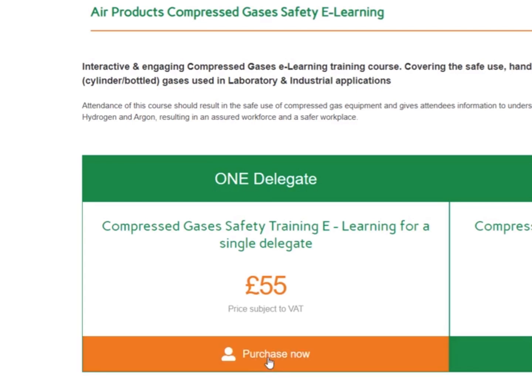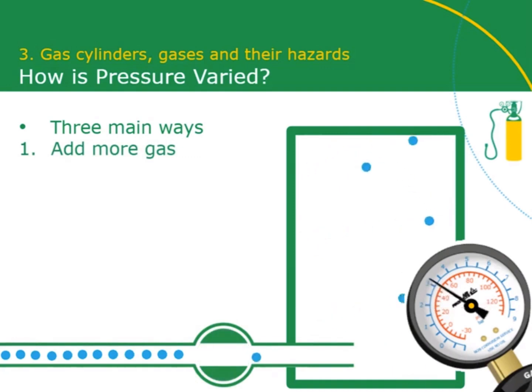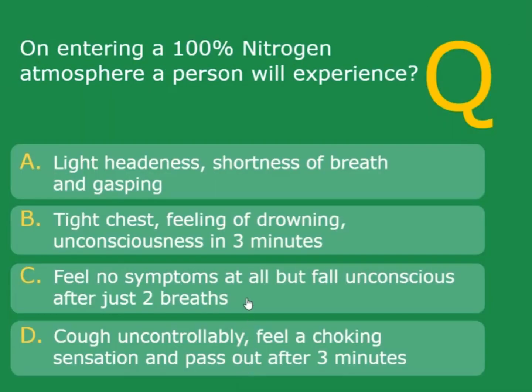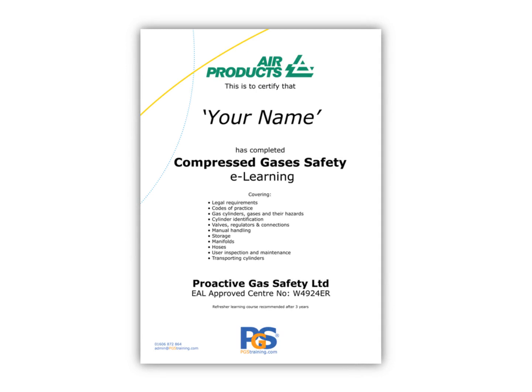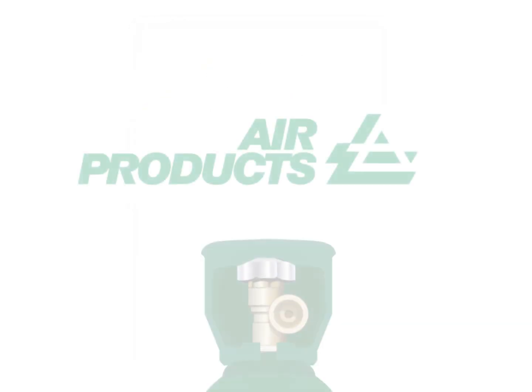It is simple and easy to access, and has been written to be of interest to a wide range of participants — from those who have little or no knowledge of gases through to those who require additional top-up or refresher training. A certificate of completion is issued when the final quiz has been successfully passed.